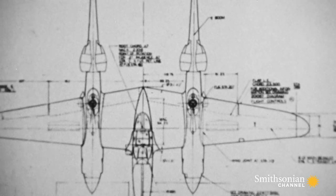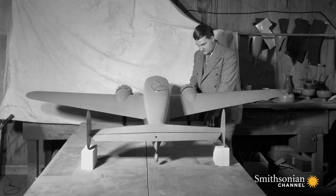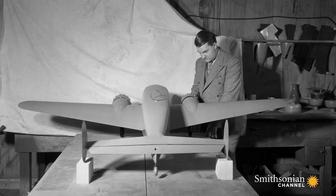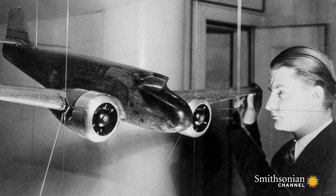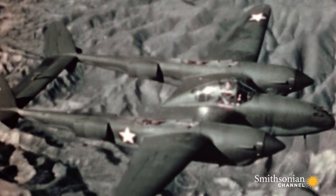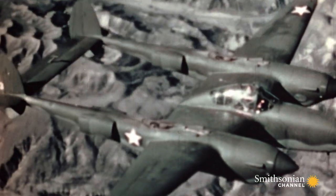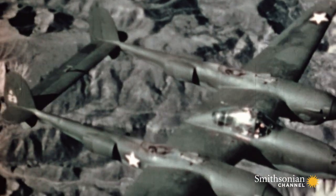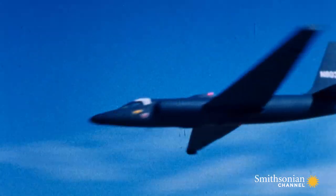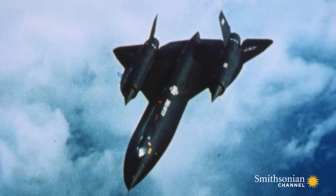The P-38's designer was a unique American, Kelly Johnson, probably overall the most gifted aircraft designer in the United States in the 20th century. The P-38 is the first of Johnson's many radical designs, and his claim to fame is that he designed some of the most spectacular airplanes in the history of aviation, including the P-38, the Lockheed U-2, and the SR-71 Blackbird. Kelly Johnson is a legend.